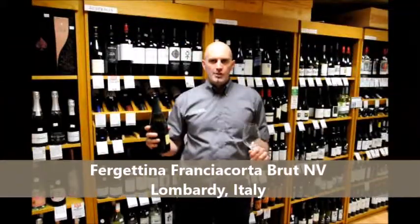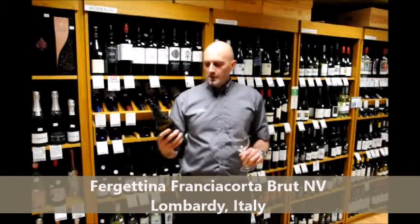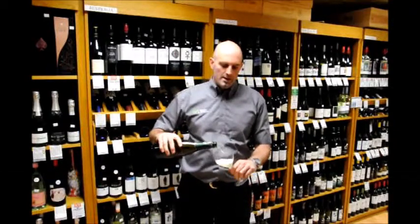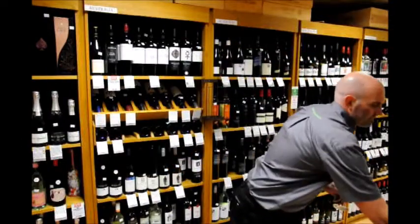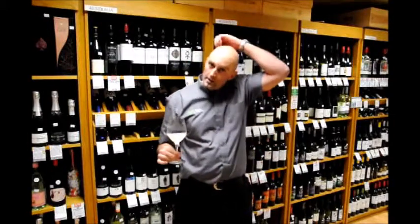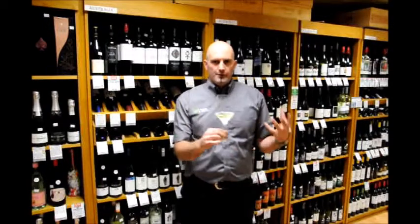Hi and welcome to the KWM wine blog. Today we're going to be trying the brand new Ferghettina Franciacorta from the Lombardia area of northern Italy. Franciacorta, for any of those who may not know, is often termed as the Italian Champagne. Like this Ferghettina, it uses Chardonnay and Pinot Noir blends — this one in particular is 95% Chardonnay, 5% Pinot Nero, the Italian term for Pinot Noir.